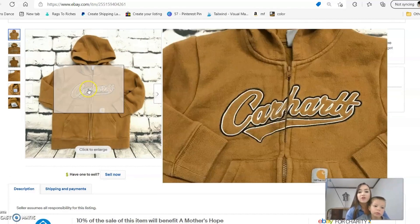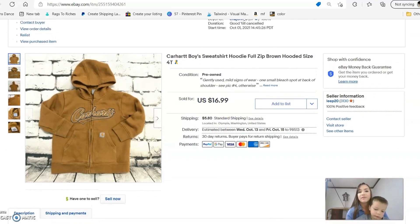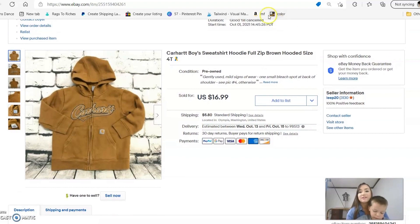Next is a little Carhartt sweatshirt — I almost kept it for this buddy but I decided to list it and see what would happen. I listed it for $16.99 and it sold in less than a week at that full asking price.